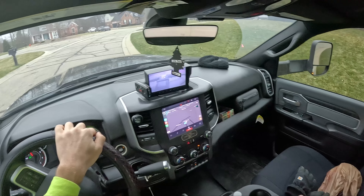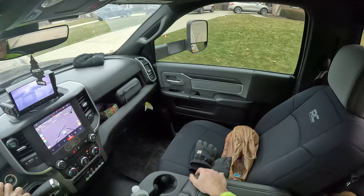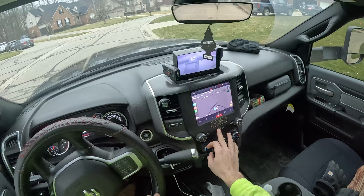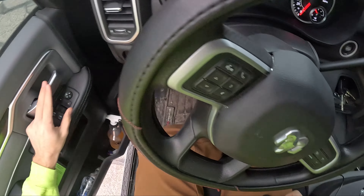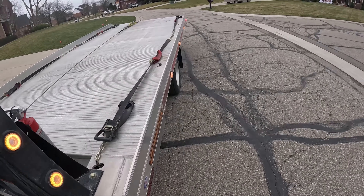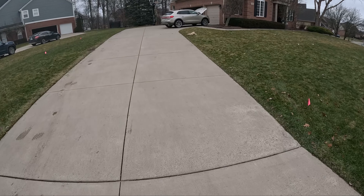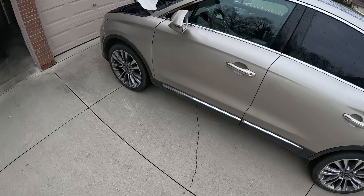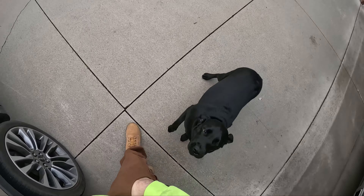And there goes the owner pulling in with another Lincoln. Beautiful. We are going to go see what's going on first. Oh, we got a puppy. Hey, Bobo.